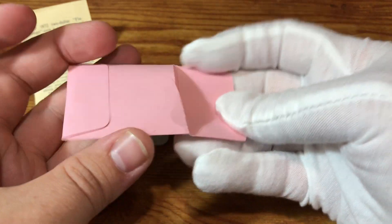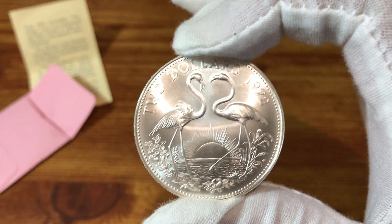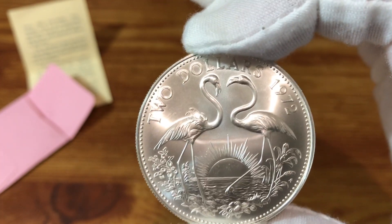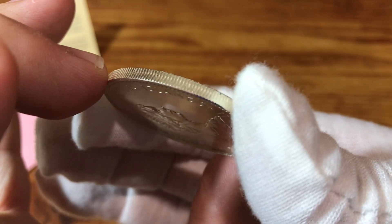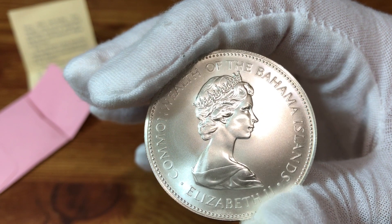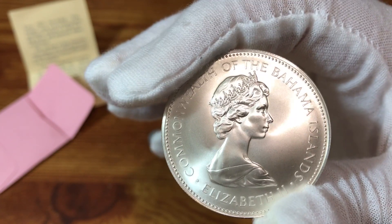So this coin is the $2 coin. I do already have the $0.50 coin — still need to get the $1 and the $5. On the $2 coin here, we have two flamingos on this side, which is the national bird of the Bahamas. And on the other side, we have Queen Elizabeth II and this is the Commonwealth of the Bahama Islands. I believe the title of the country changed or was different the first year they made these.